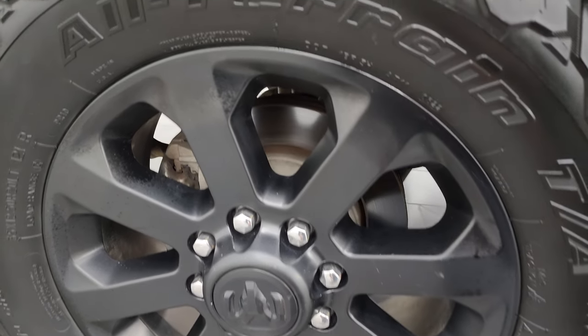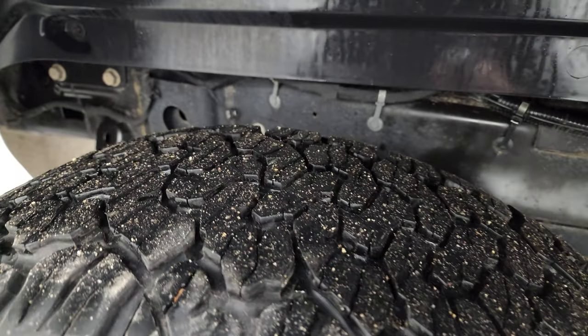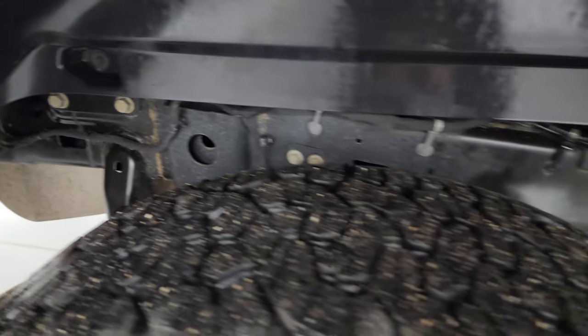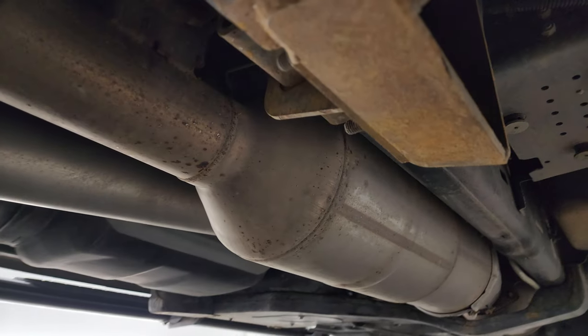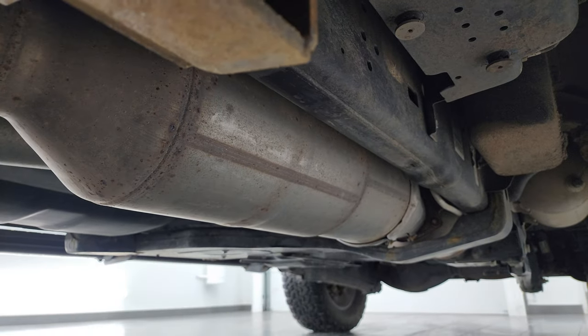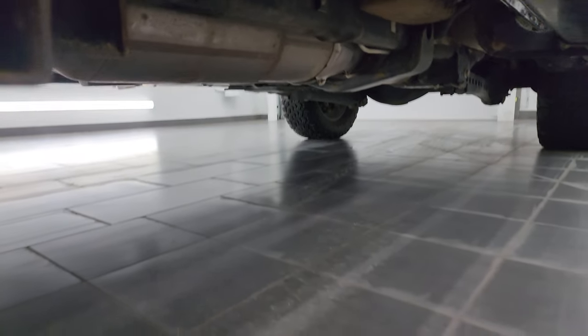Back wheel is in excellent condition as well, and the back tires have just as much tread as the front tires — maybe even a hair bit more. Frame and underbody looks really good. Remember, South Dakota and Montana. Other than a little dust under here, it looks really good and has all the remaining factory exhaust, so it hasn't been altered in any way.